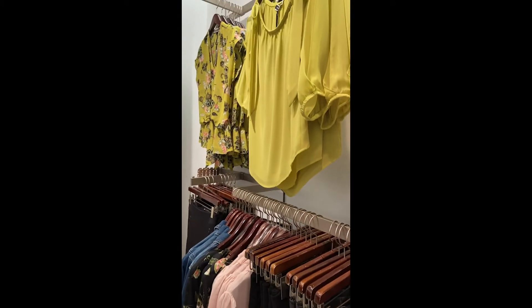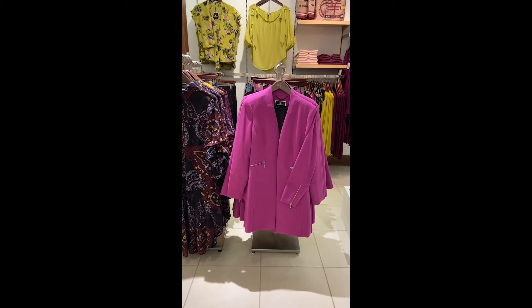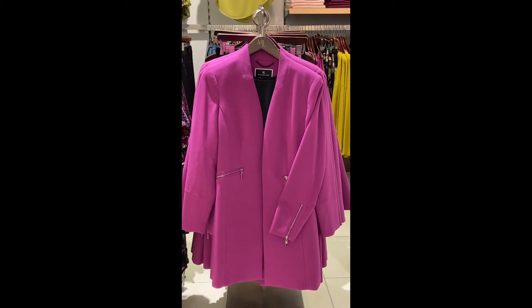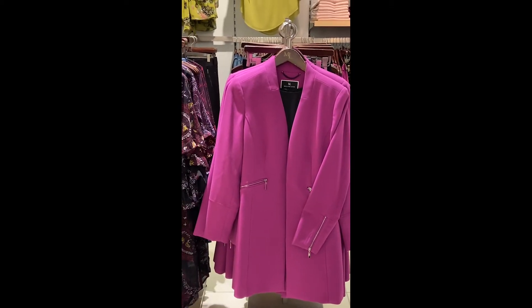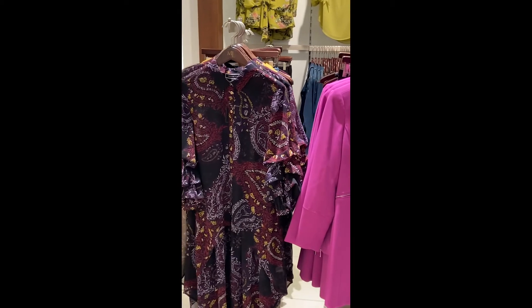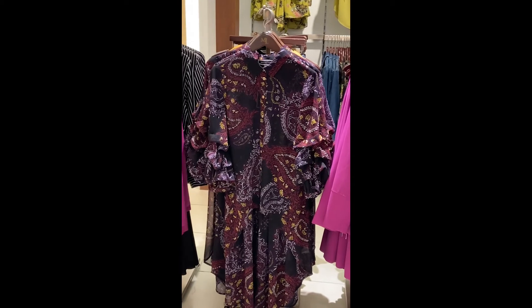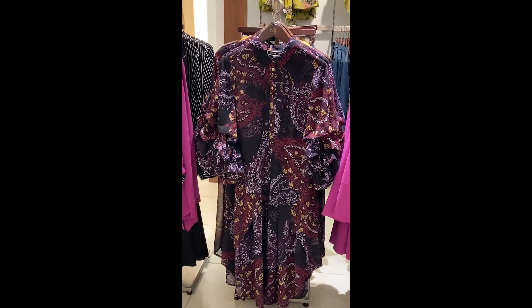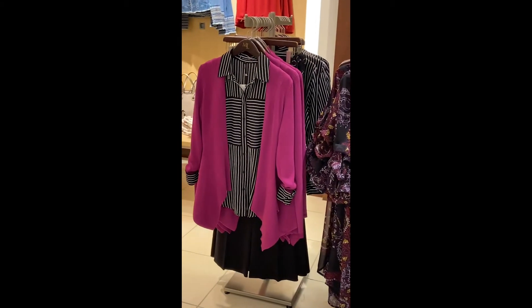Right here we have the longer blazer in the primrose color with the zipper detailing. I'm going to zoom in so you can see the detailing on the waist and right there on the sleeve — isn't that gorgeous? And right next to it we have this beautiful chiffon blouse, kind of a tunic style, and in the back it has this gorgeous ruffle balloon sleeve.